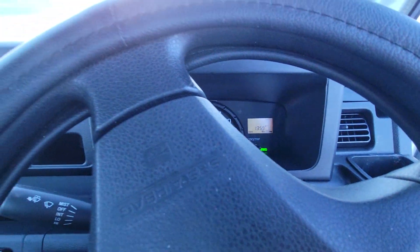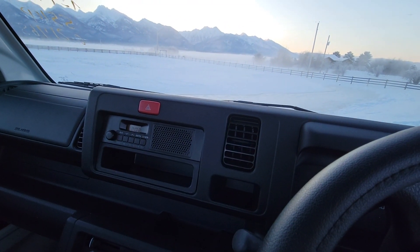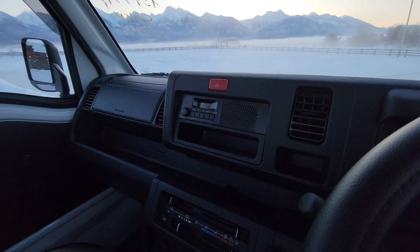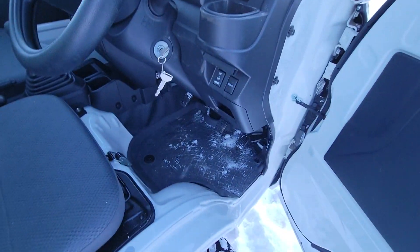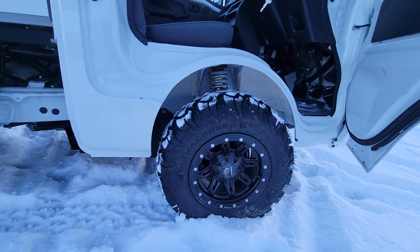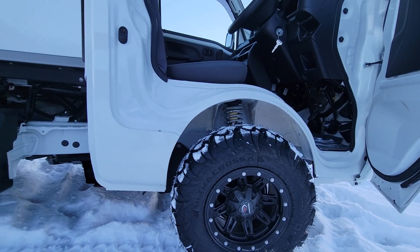Got it in four-wheel drive. You can hear the fan really go. Pretty cool this morning — it's about ten below — but nice and warm in the cab this morning; I let it warm up. Floor mats, we got the three-inch lift, ultra-cross tires on it. They grip pretty good in the snow.